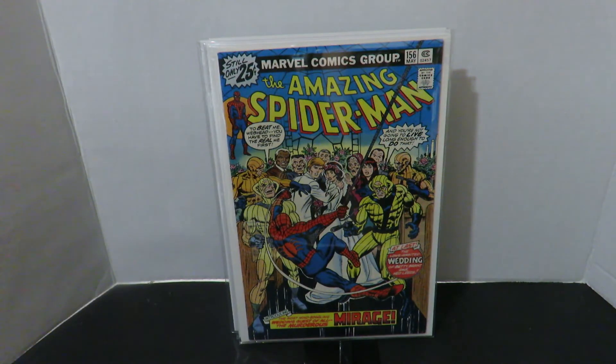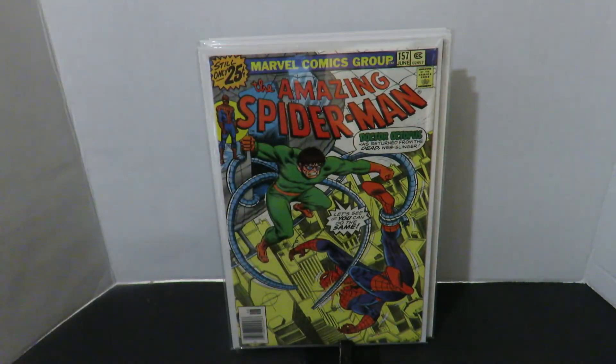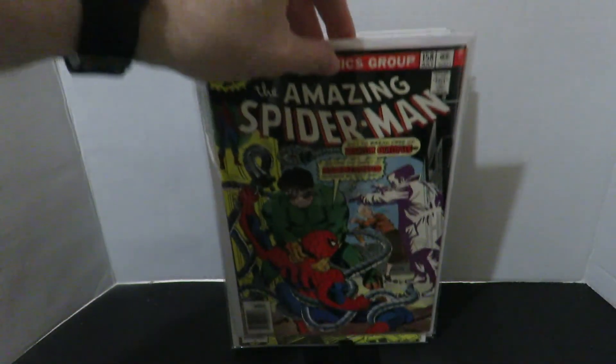Amazing Spider-Man 156 — first appearance of Mirage. Poor guy, shot dead I think. Lousy character. But anyways, it's pretty cool. Amazing Spider-Man 157 — got Doctor Octopus again. This guy really has something bad with Spider-Man. I can see why they brought Doctor Octopus into the Superior Spider-Man saga. Not my favorite villain for Spider-Man, but well handled.